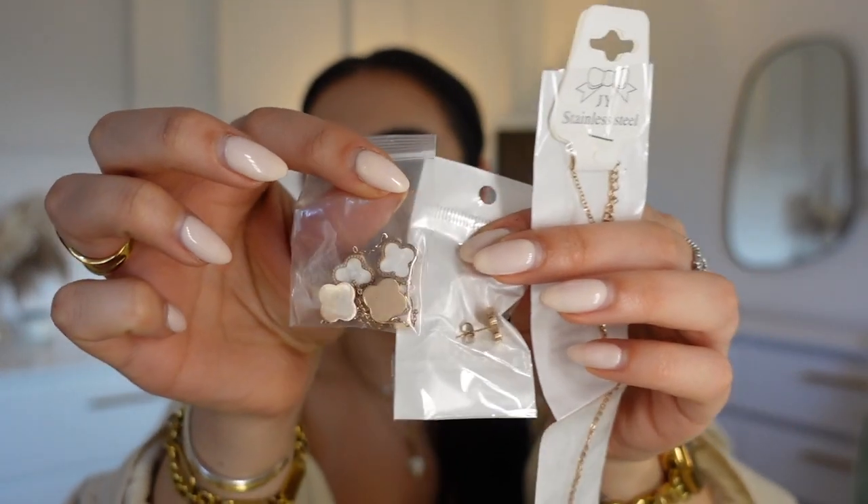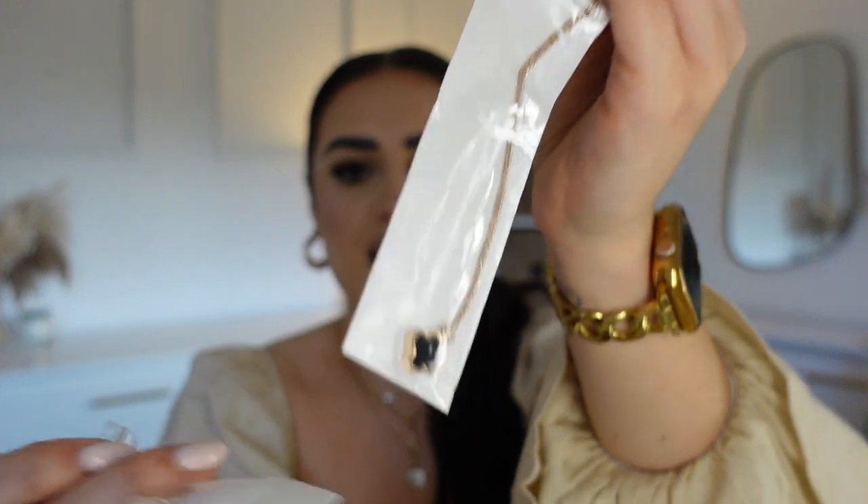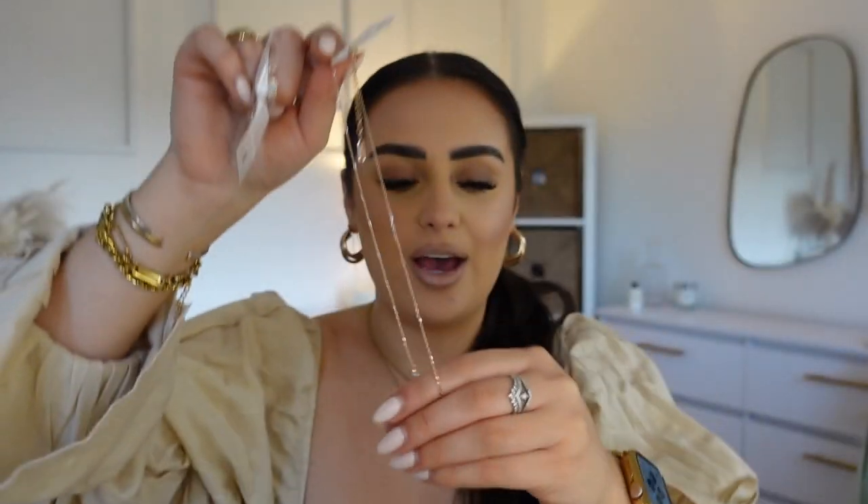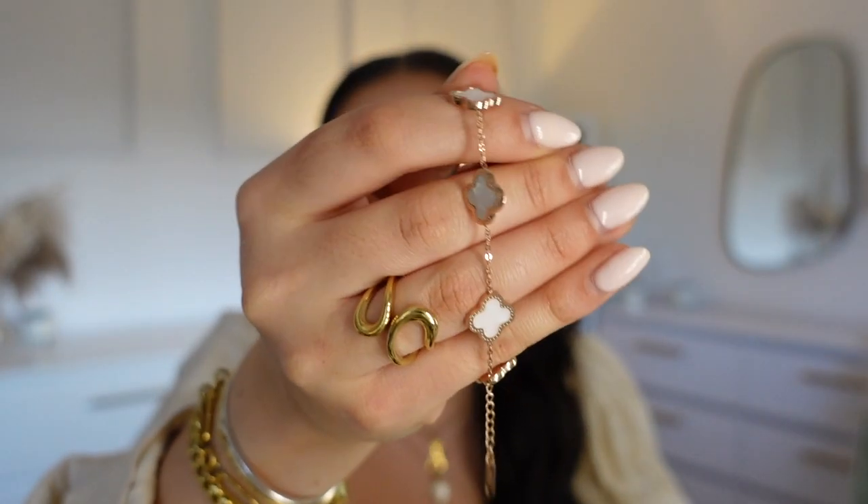I picked up another jewellery set — this one said it was gold but it's come rose gold, which is a bit annoying. It's the four-leaf clover style and comes as a set with a bracelet, earrings on either side, and a necklace — although one side of the necklace is black and the other is pearl white, which is actually really cute. The bracelet is gorgeous and the quality is insane. The only thing is I'm not sure rose gold and gold mix very well together.